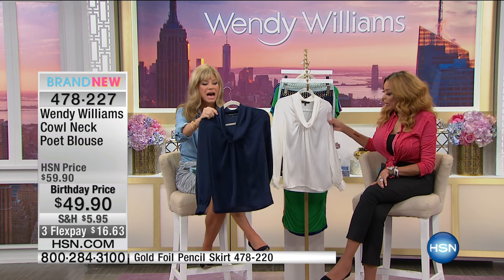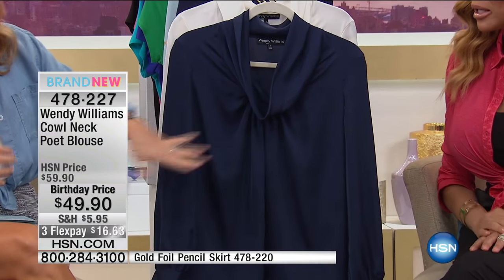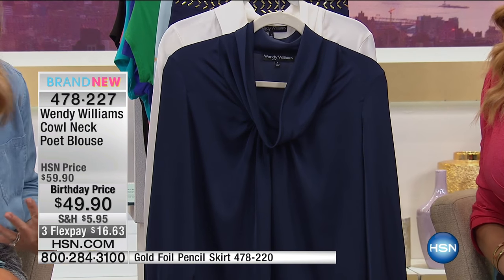It's $49.90. I love the way that it flows, the way that it drapes, and the cowl neck's not too overly cowly. It's not too cowly — you know where it drapes too far, you've got issues when you bend over. It's cowly enough where you can wear a necklace up at the top.